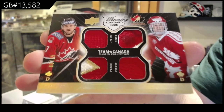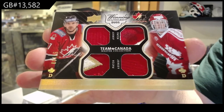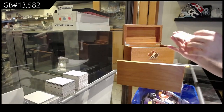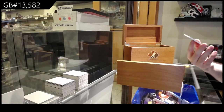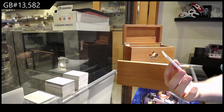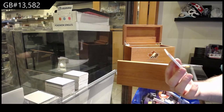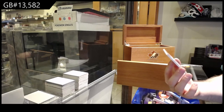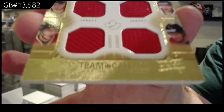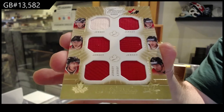The price of this break is $69 for a double-up — everyone gets two items. We've got numbered 2 of 5, a six-way memorabilia of Richards, Dowdy, Stahl, Perry, Thornton, and Nash. Two of five.